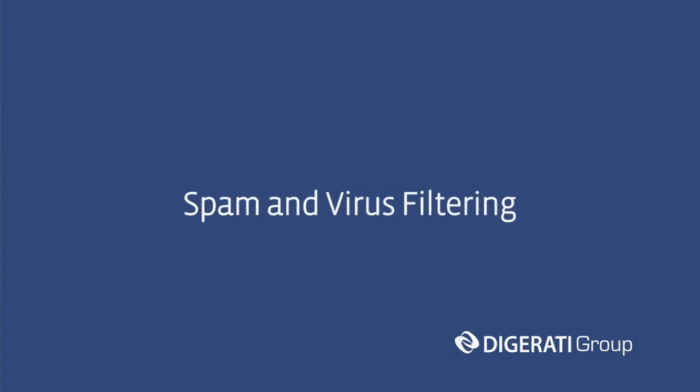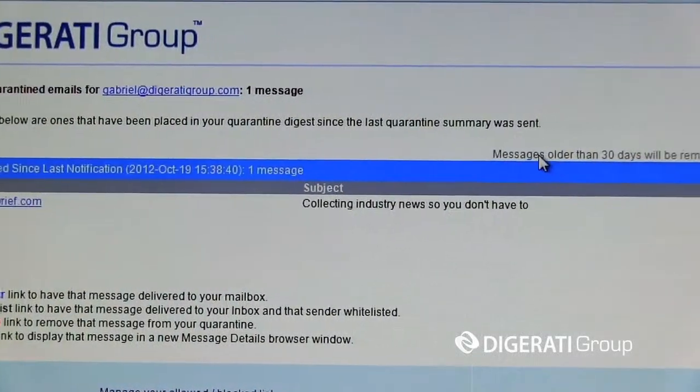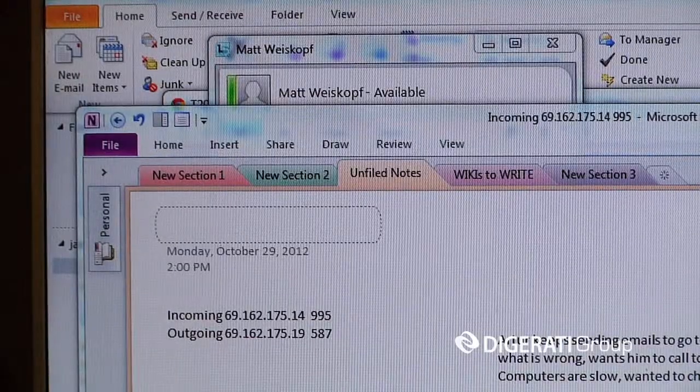Probably the single biggest advantage is that our hosted Exchange comes standard with spam and virus filtering. Besides eliminating spam and viruses in your email, it also frees up bandwidth for organizations because all mail is cleaned, bad mail is cleaned out, and good mail is delivered to the inbox without first hitting the network of our clients.